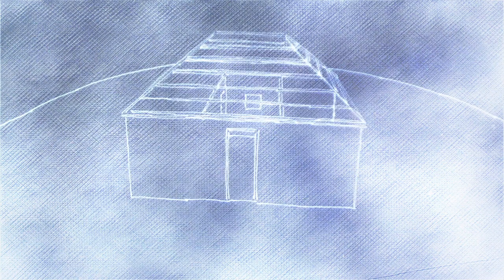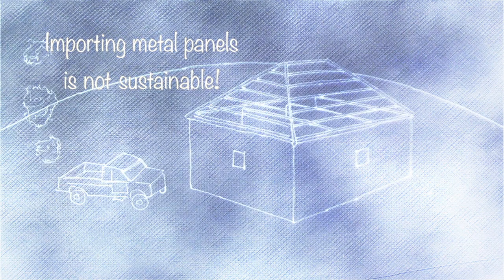Metal panels are a great example. They're expensive and leave a large carbon footprint to bring to villages. But thatch is sustainable — it is renewable every season and is located close to the site.